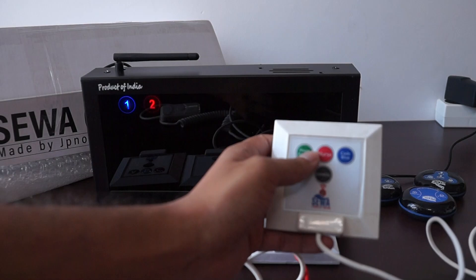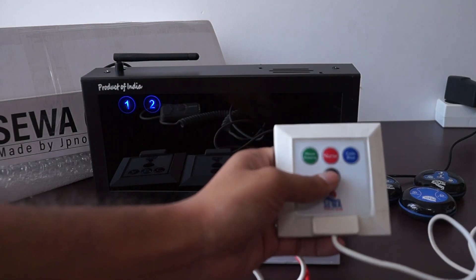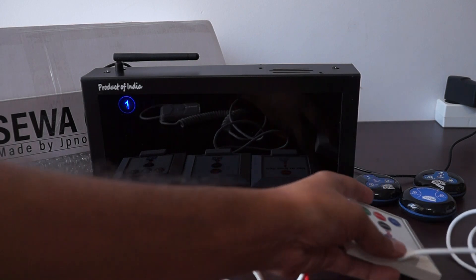It can also be used with multi-key buttons. Green light for housekeeping, blue for emergency, and red light for the nurse call. Pressing the cancel button can power off the LED.